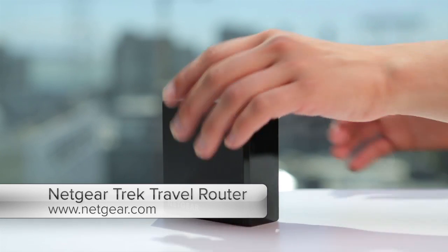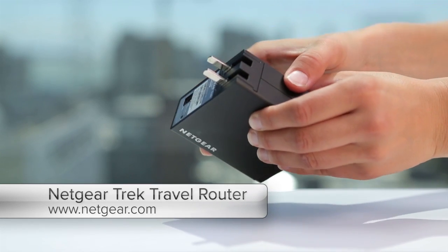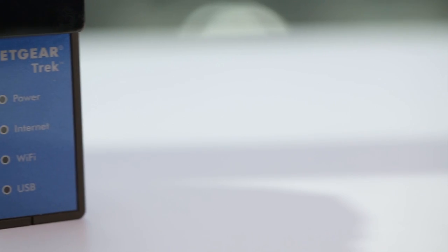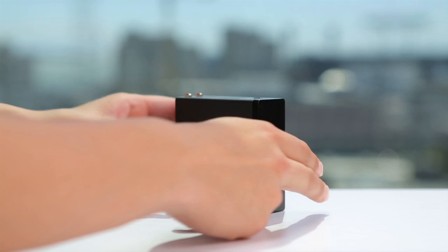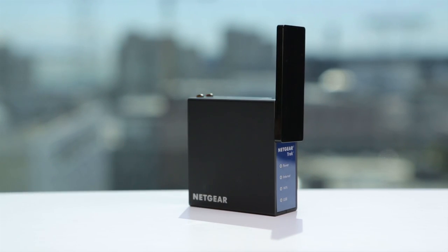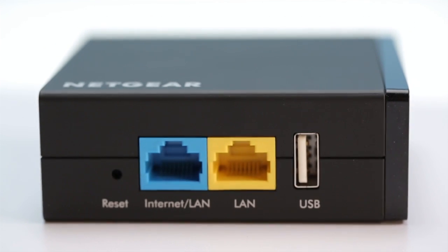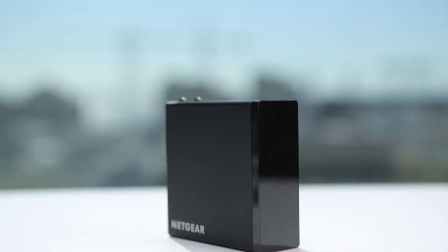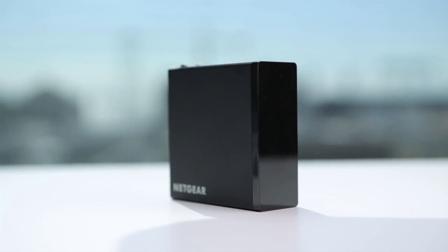The Netgear Trek is a very compact travel router with several great features. You can plug it straight into a wall outlet or power it with a USB adapter. It has an articulated antenna that delivers great range. And the Trek has two ethernet ports, so you can hardwire it and one client into an internet source and provide wireless service to several other devices.